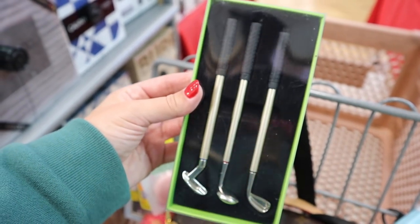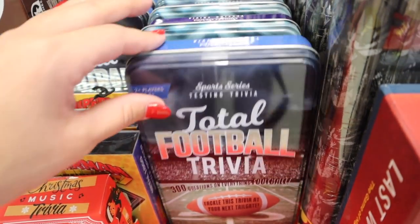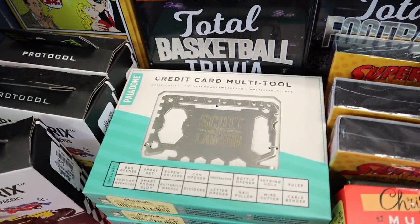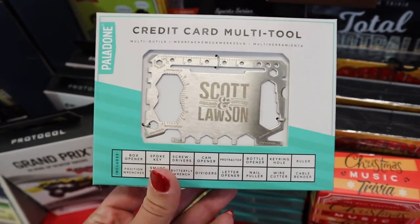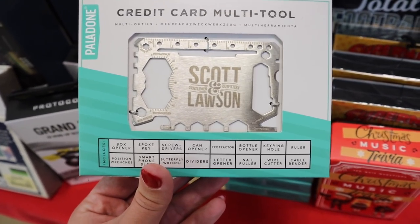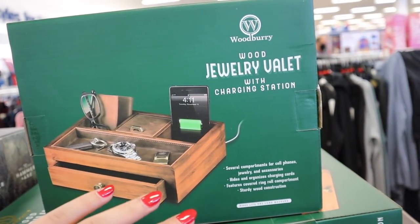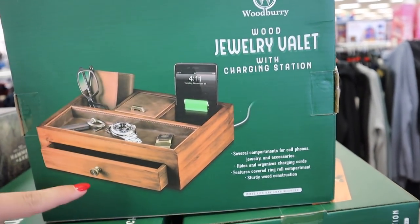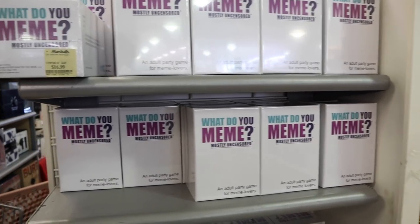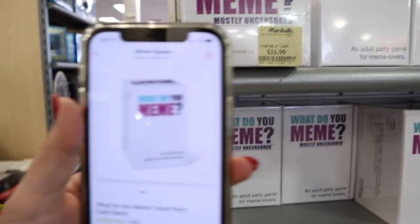They have funnier gag gifts too, like this beer belt holster for $4.99. There's also a set of three golf club pens for $4.99 — perfect if your husband, boyfriend, or brother loves golf. They have different trivia games for football, hockey, and basketball. Here's another credit card multi-tool that lists everything it does: screwdriver, can opener, key ring hole, ruler, divider — so cool! They also have a nice nightstand organizer so someone can charge their phone and keep their watch, glasses, and daily items organized.